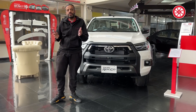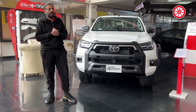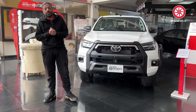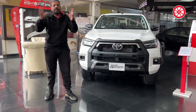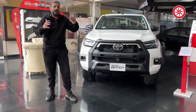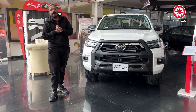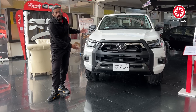Toyota Hilux Revo Rocco. The Toyota Revo was launched in 2017 with a 3-liter engine. Then in 2019, it moved to a 2.8-liter engine. In June 2021, it received its first facelift with changes to the front. Soon after, 3-4 months later in November 2021, the Toyota Rocco was launched in the market.